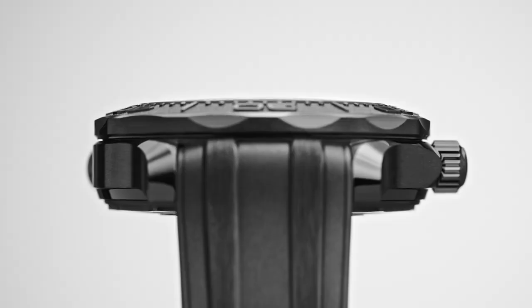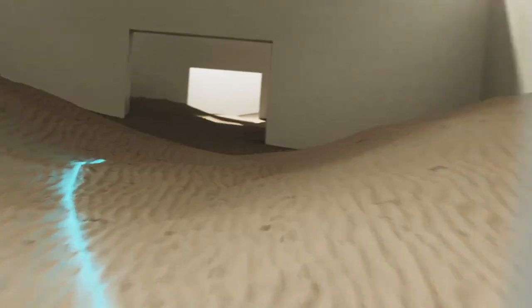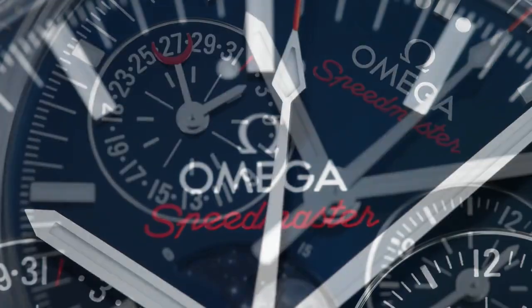Hello friends! If you are looking for the best new Omega watches for men, you are in the right place. All the watch product buying links are given in the video description.